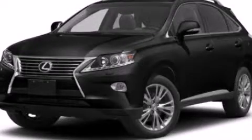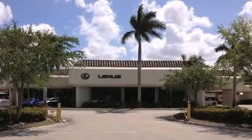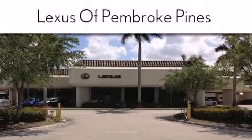Call now to find out how you can own this breathtaking vehicle. Thank you for considering Lexus of Pembroke Pines for your next new or pre-owned vehicle.